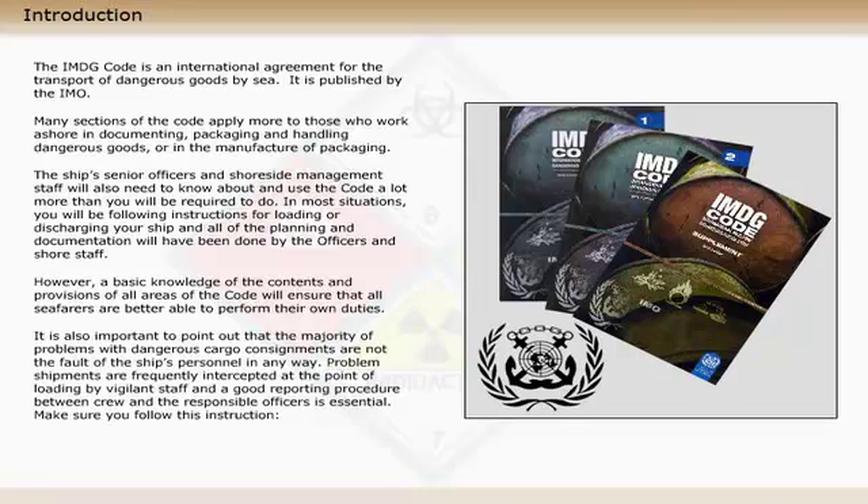Make sure you follow this instruction. If you see something you are not sure about, report it.